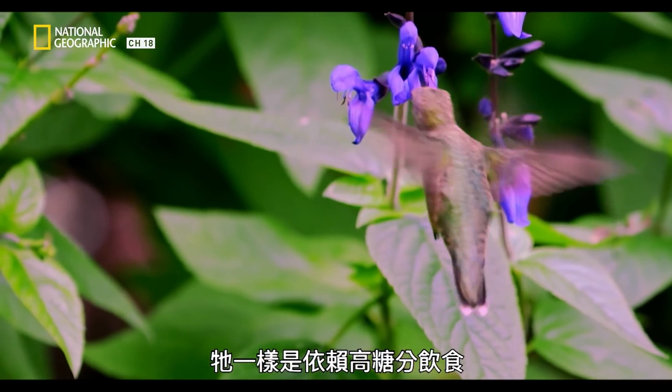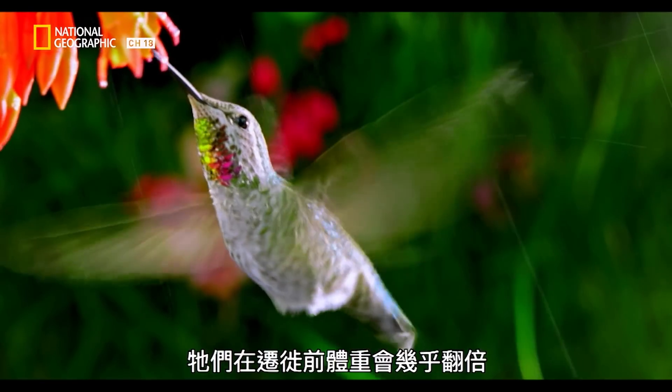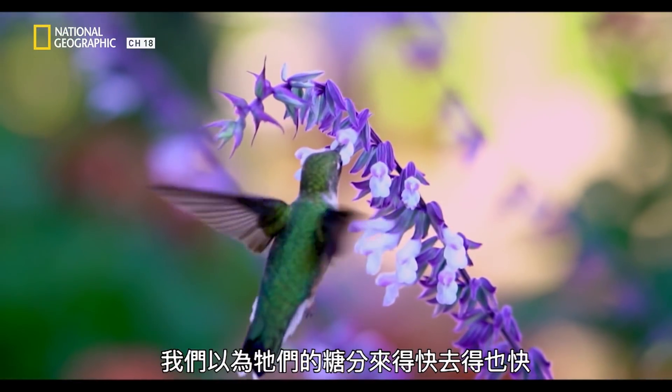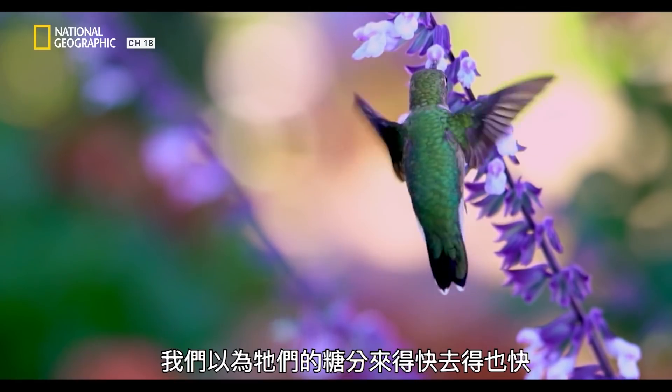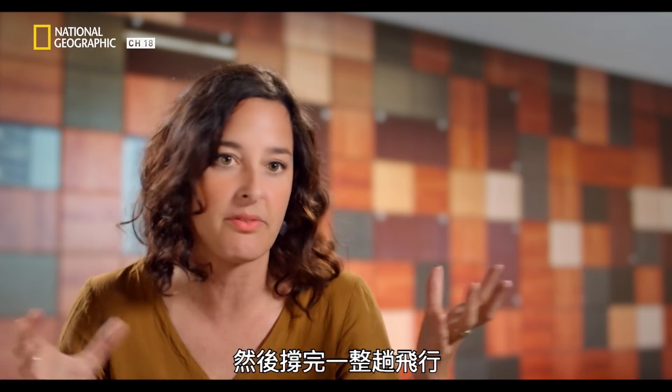Think about a hummingbird flying over the Gulf of Mexico and it really puts it in perspective. It counts on its sugar diet and some metabolic gymnastics to pull this off. They'll almost double their body weight before migration. Metabolically, they manage to put on a lot of it and then it just powers one flight.